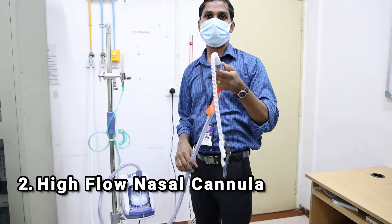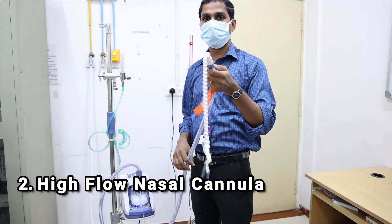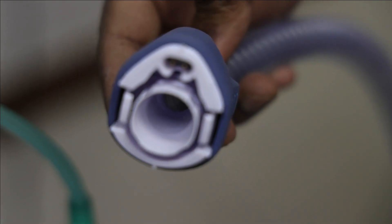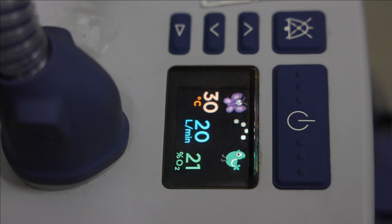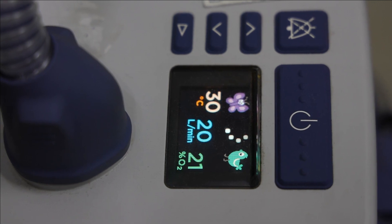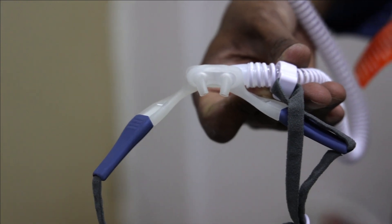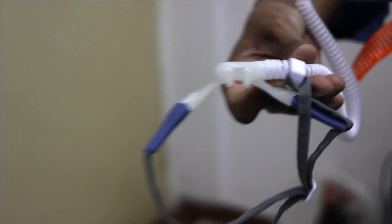The high-flow nasal cannula treatment is a non-invasive respiratory support therapy given to patients who can breathe spontaneously. The delivery of oxygen is through a special nasal cannula. These patients are given oxygen at a flow rate which is much higher than standard delivery.